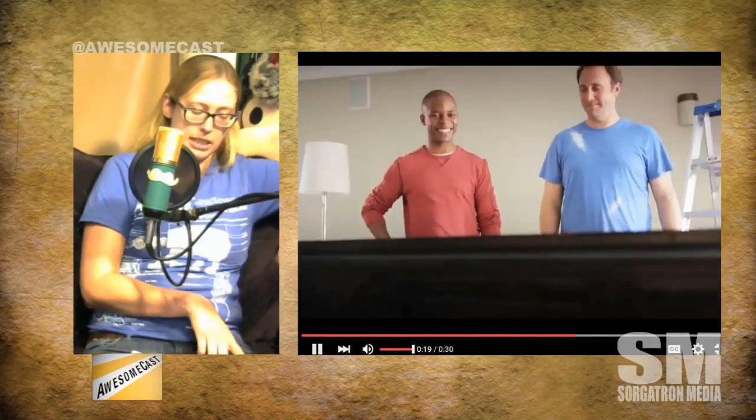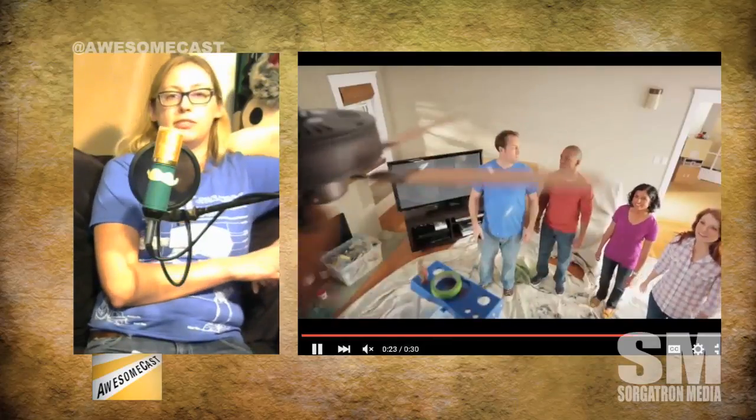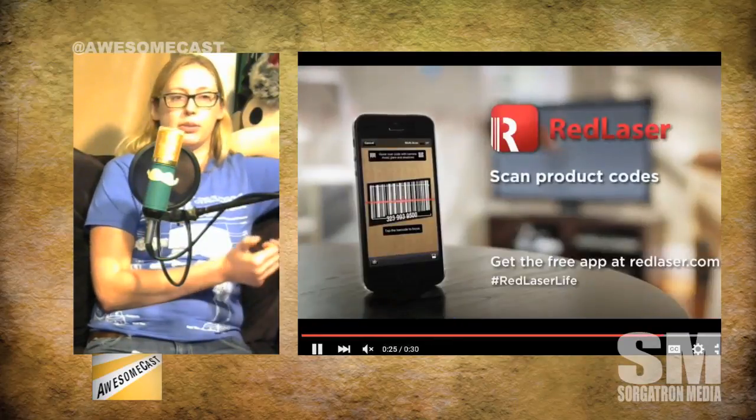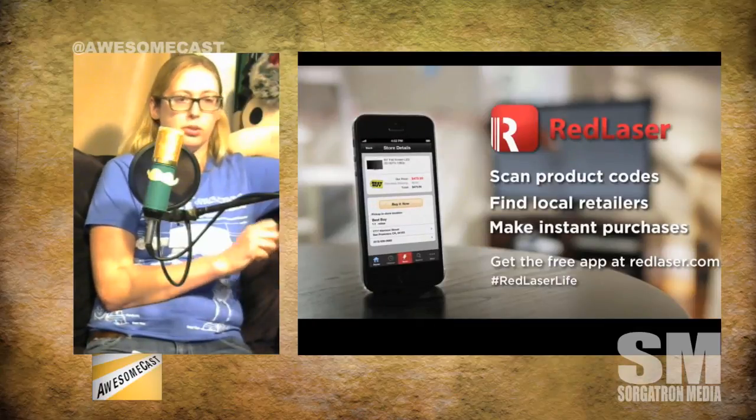You can also go, 'I'm at Toys R Us, let me pull up my Toys R Us keyring,' so you don't have to weigh down your keys with 50,000 keyrings or dig through them — that's always embarrassing. Then you have your Borders and all the other stores that have closed still on your keyring.